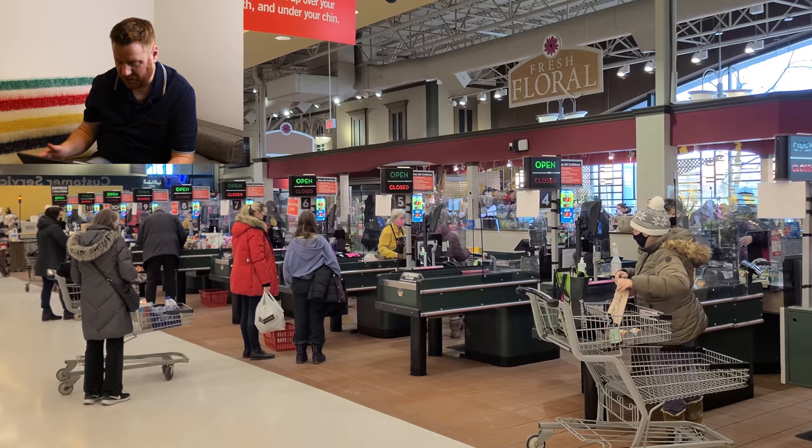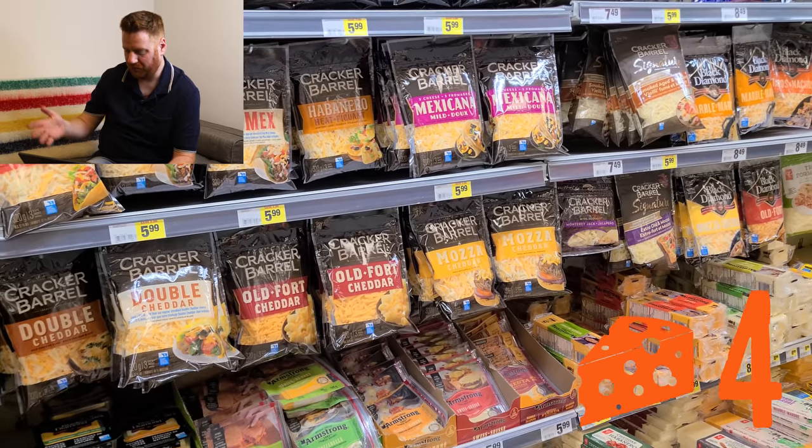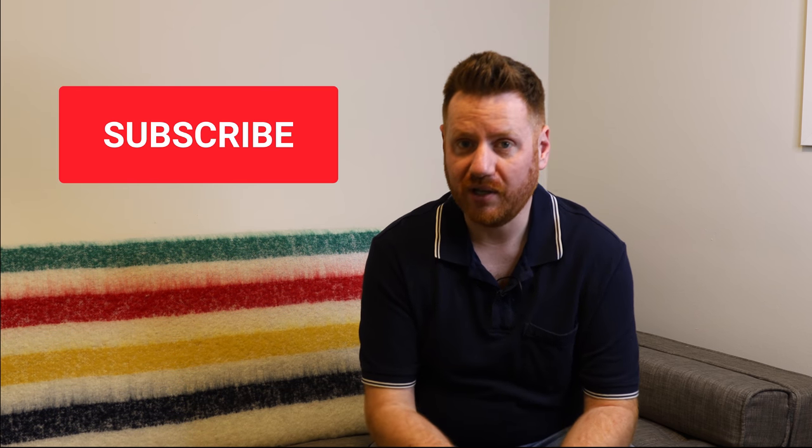The checkouts look just the same as they do in the UK, except you'll note that the cashiers have to stand. Oh look — more cheese! So that's it for this week's episode of What's New Wednesday. I hope you enjoyed that look around Fortino's. If you have any questions about life in Canada, supermarkets in Canada, or anything to do with Canada from the perspective of a foreigner, please leave a comment. Please like, share, subscribe, and tell your friends — or your enemies. Thank you very much for watching and see you soon.